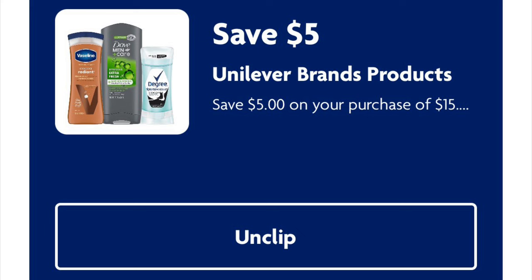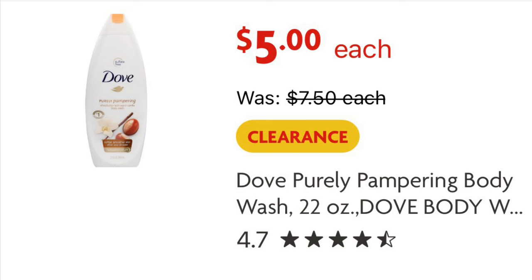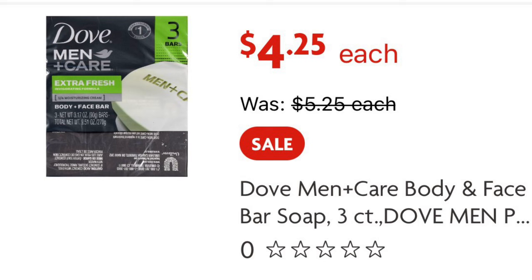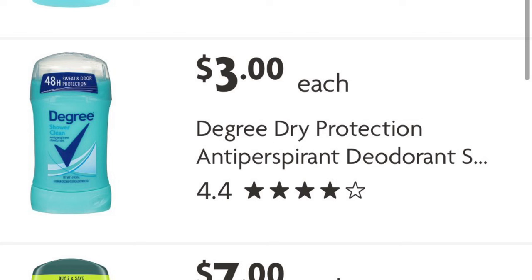We've got a $5 off $15 on Unilever Brands digital coupon. You can use this on Vaseline, Dove, Degree — it's your choice. We can find these clearance Dove Body Wash at $5.00 each, so buying three will be $15.00, and after our digital we will pay $10.00. Or you can try the Dove Purely Pampering Body Wash also on clearance for $5.00. The three-packs of Dove soap bars are $4.25 each — Dove Men Plus Care or Women's Dove. The coupon also applies to Degree deodorant and Tresemme hair care products. You could mix items from these brands, just make sure it totals $15.00 and you'll save $5.00.